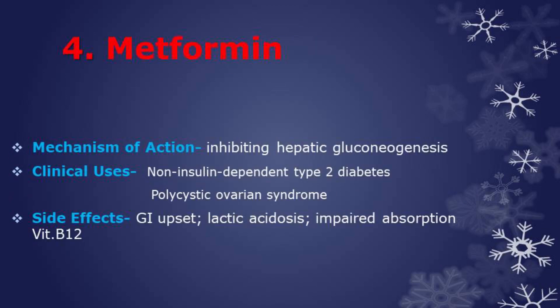Next drug is metformin. The exact mechanism of metformin is not known, but it is believed to reduce serum glucose levels by inhibiting hepatic gluconeogenesis. Used in the treatment of non-insulin dependent type 2 diabetes and also polycystic ovarian syndrome. Side effects are GI upset, lactic acidosis, and impaired absorption of vitamin B12.